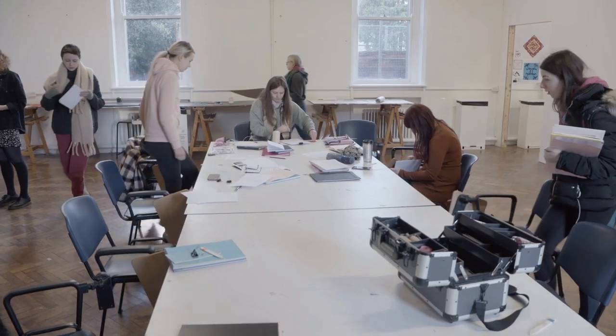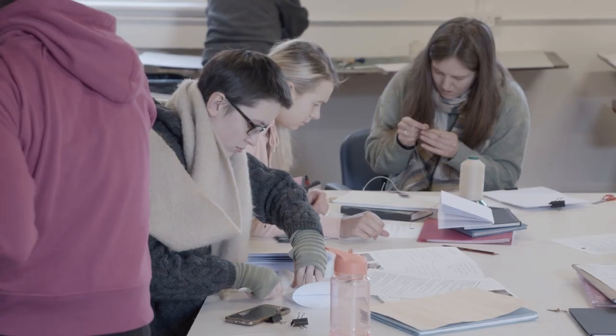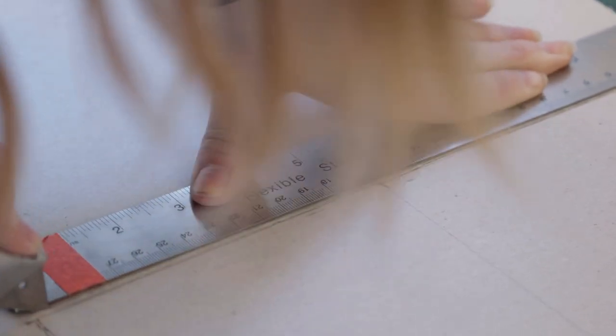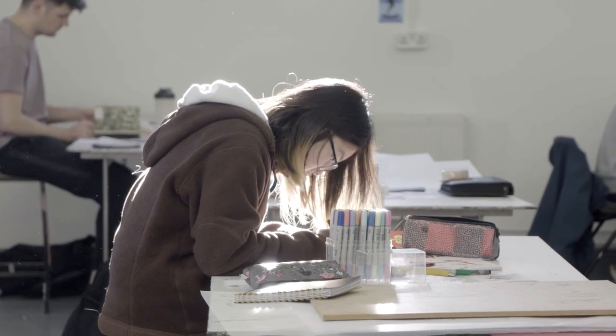The nice thing about this design course is all students go through a foundation year in first year where they're exposed to all of the different creative pathways on offer, which means that as they move through their specialty in second and third year they're more comfortable experimenting and taking risks in their work, because they've had that exposure to various different creative problem-solving processes.